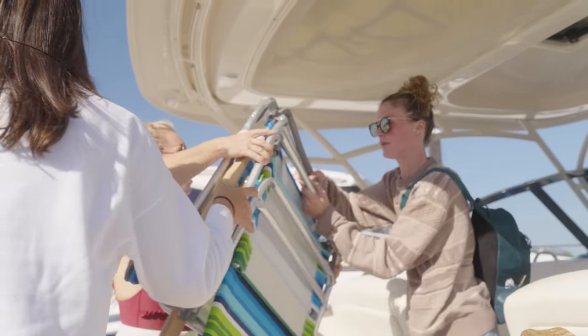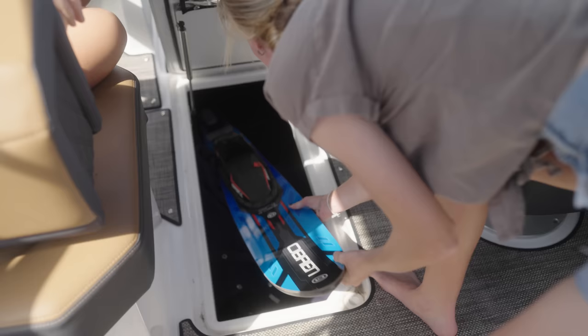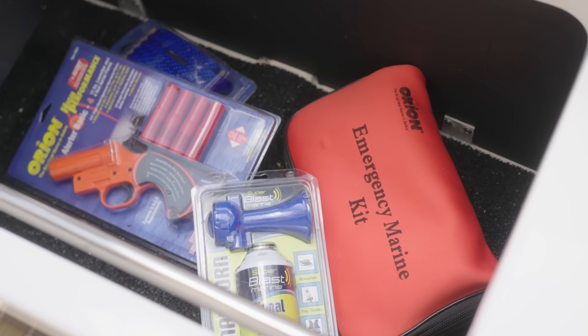Before you launch, check federal and local carriage requirements to ensure you have all items on board. Here are some typical requirements.